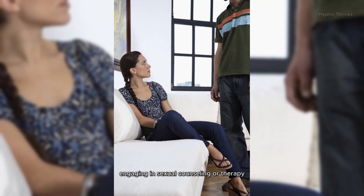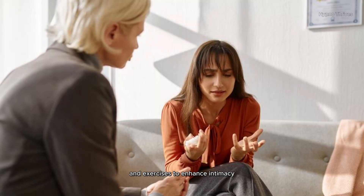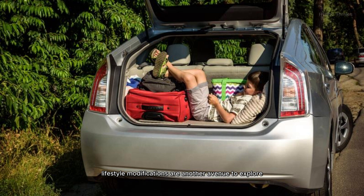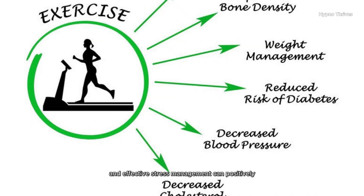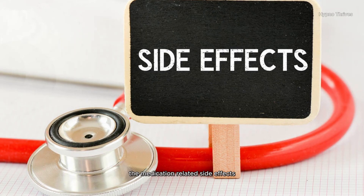Engaging in sexual counseling or therapy can be incredibly beneficial for individuals and couples facing sexual challenges caused by medication. Therapists can provide coping strategies, communication techniques, and exercises to enhance intimacy and sexual satisfaction. Lifestyle modifications are another avenue to explore — regular exercise, a balanced diet, reduced alcohol intake, and effective stress management can positively impact sexual function and mitigate some of the medication-related side effects.